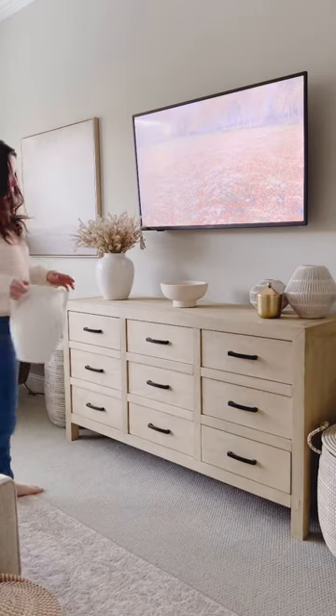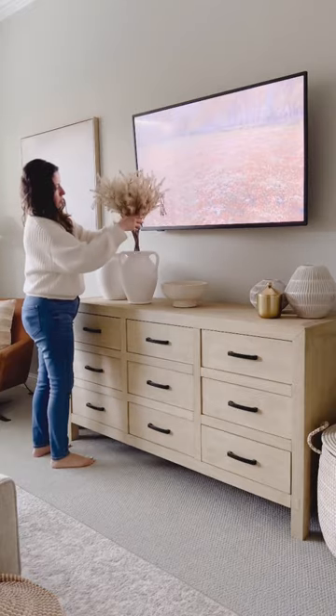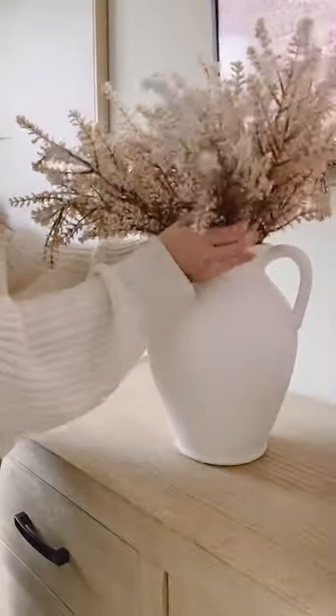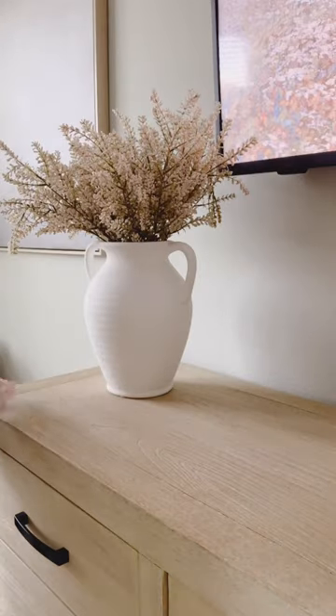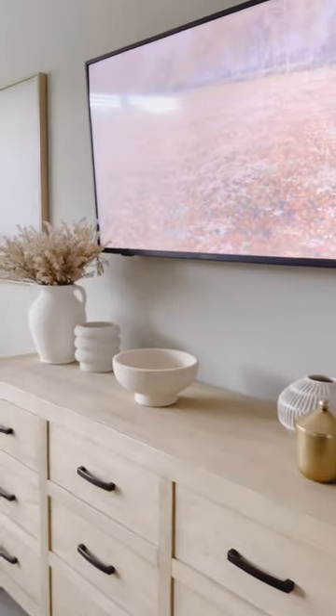I decided to restyle my dresser because I got this really pretty white vase that I love. It has a lot of texture to it. And so I just kept the same florals that I already have — I love these florals. They're so cute even though they can get a little bit messy. And then I added this planter that has a really fun shape to it, and together they look so good.